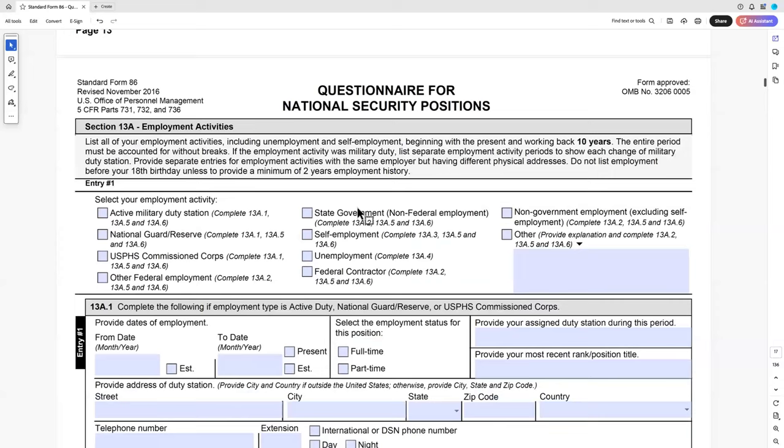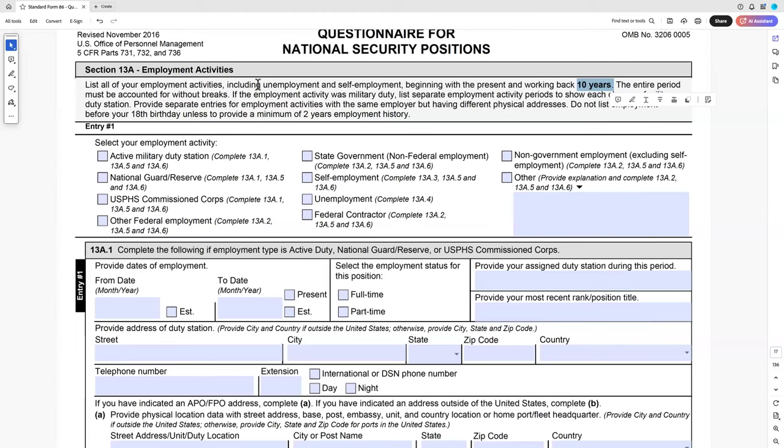Section 13 is a key one because this is where people often trip themselves up. First, unemployment is employment in this context. If you were unemployed for the summer because you studied abroad or wanted time off, that's fine — it's an unemployment period and you'll need someone to verify it. You're going back ten years, in bold, with no breaks — that's why unemployment matters, as it must be accounted for without a break.